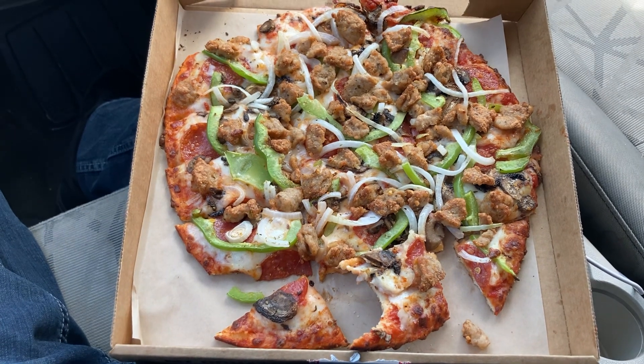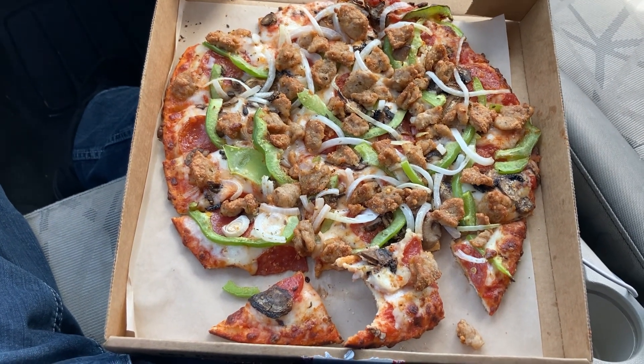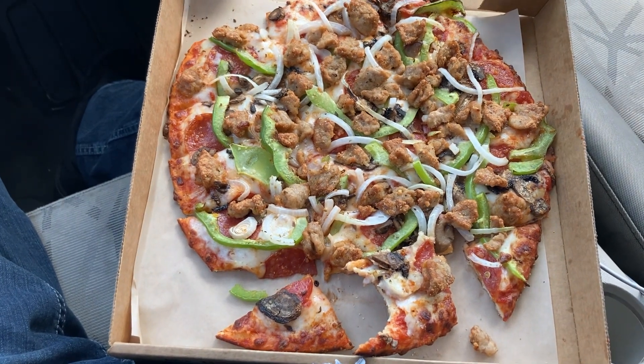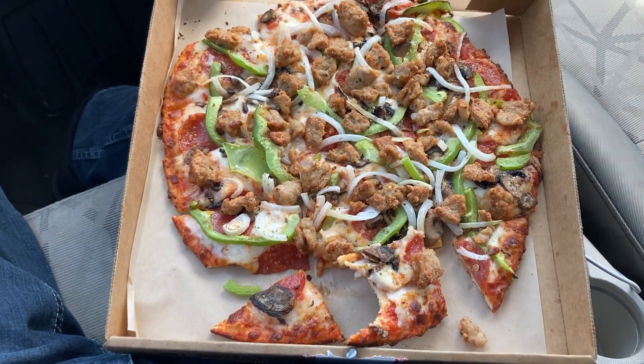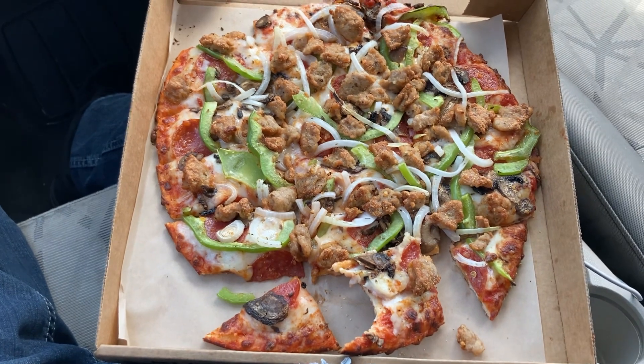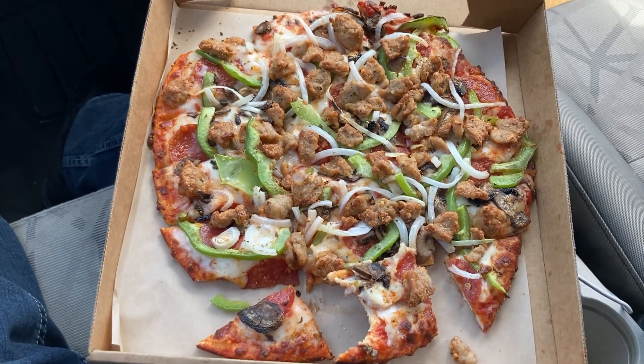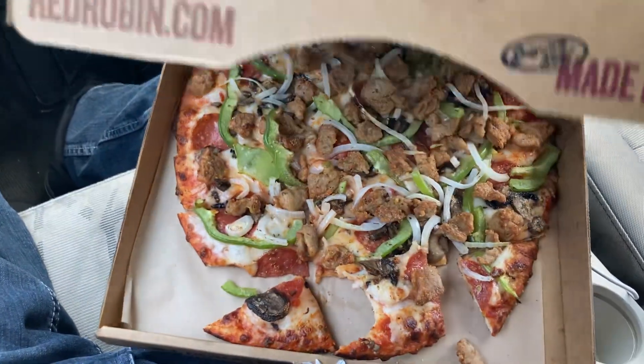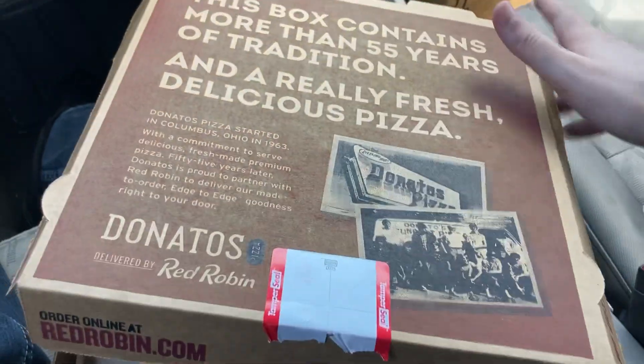I assume it's probably gonna be better at an actual Donato's place back east. I mean, once you get east of the Mississippi River, pizza just becomes 10,000 times better. But around here in Arizona, I'm gonna rate this an 8.3 — 8.3 for Donato's. Shout out to my Ohio freaks.